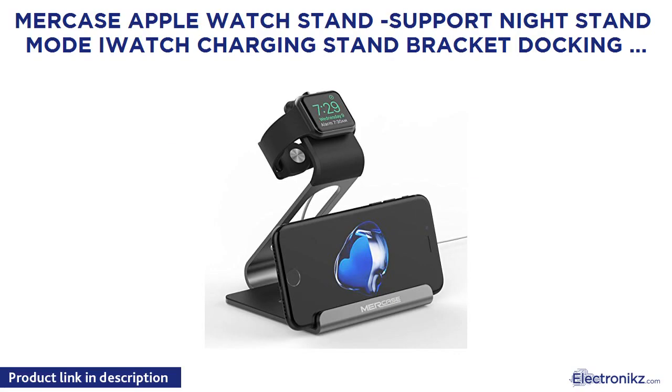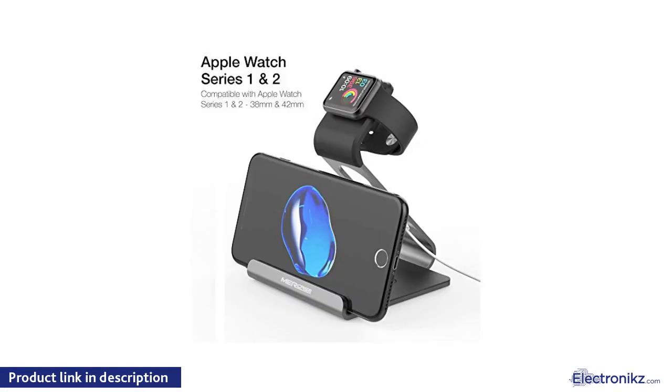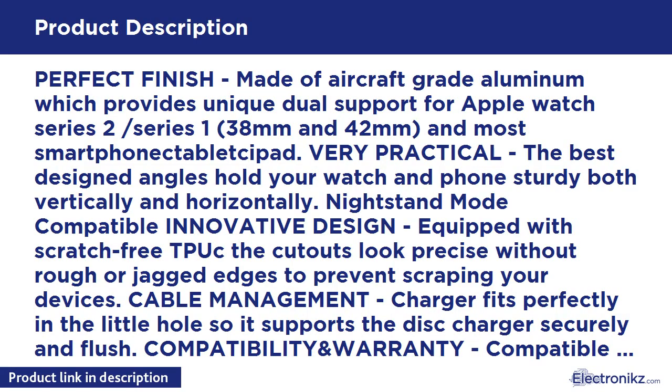My case Apple Watch stand support nightstand mode — watch charging stand bracket docking station holder for Apple Watch Series 1 and Series 2, 42mm and 38mm. Compatible with iPhone 7, 7 Plus, 6s, and 6 Plus. Space gray finish, made of aircraft-grade aluminum, providing unique dual support for Apple Watch Series 2 and Series 1 in both 38mm and 42mm sizes.